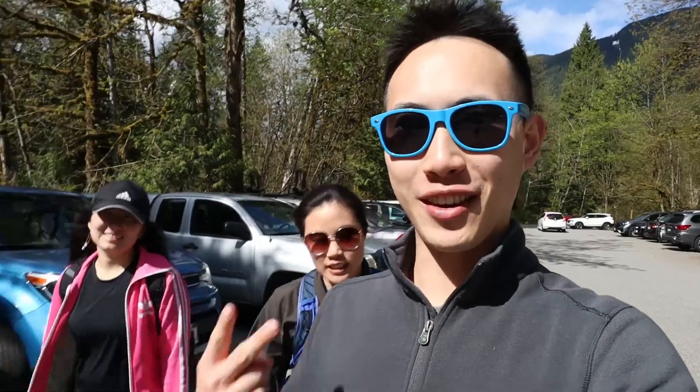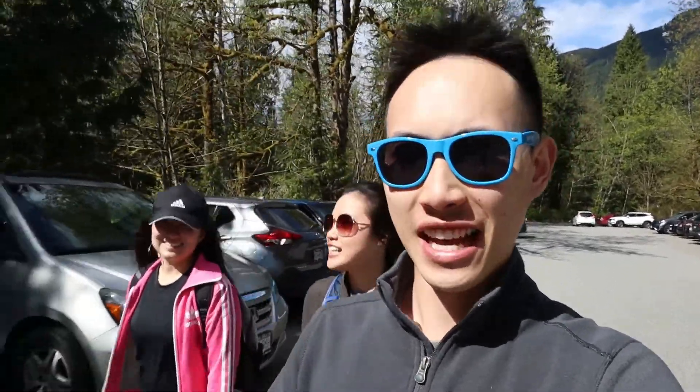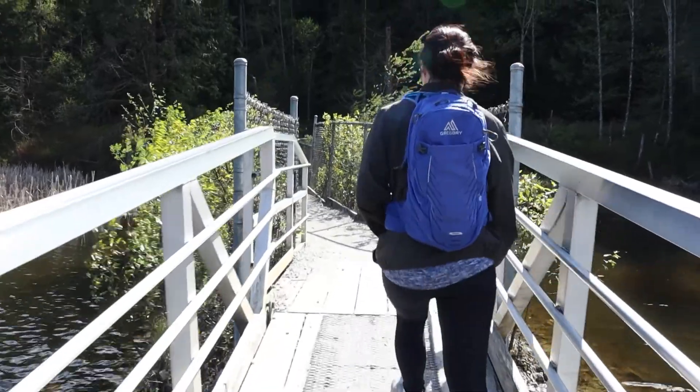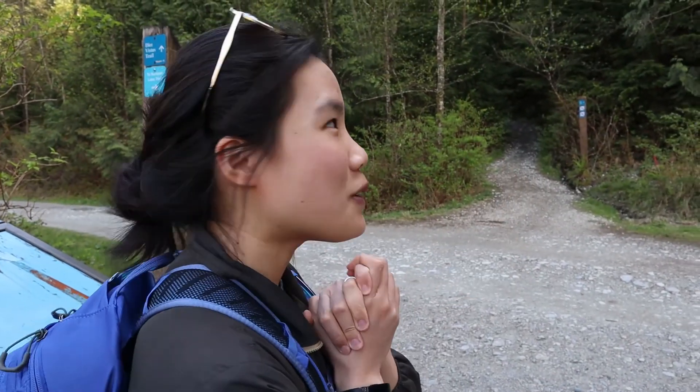We just finished eating and now we're going for our second hike. We're hitting up the Diaz Vista trail, which we hiked part of last time we were here — we're going to go take a look at the lookout. We're here at the trailhead; this is redemption time.